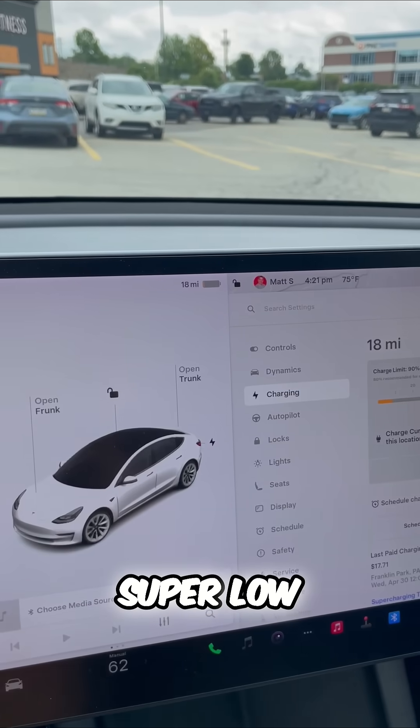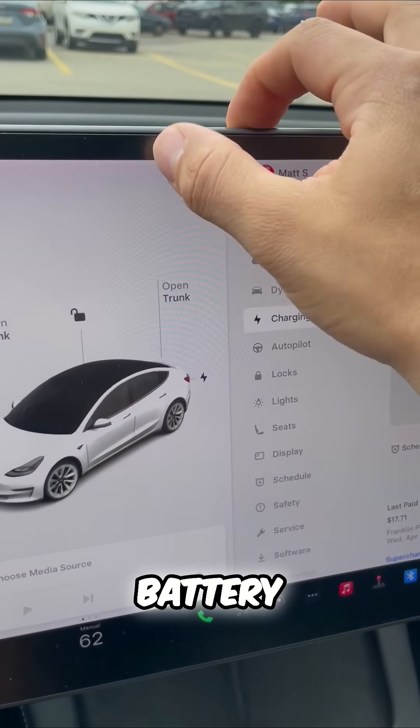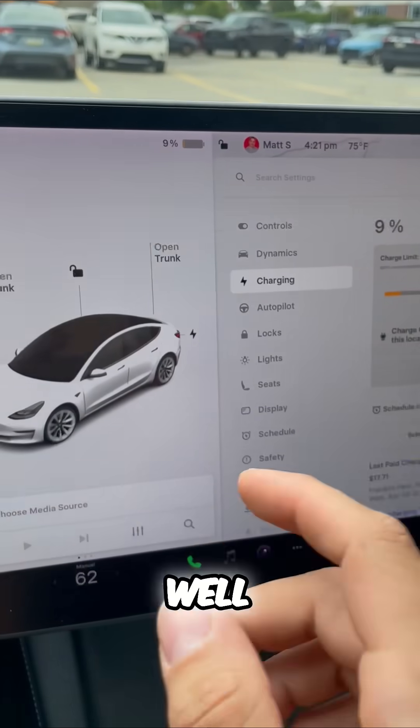My battery is super low. I have 18 miles left. So what do you do if your battery is low? Right now I'm at 9%.